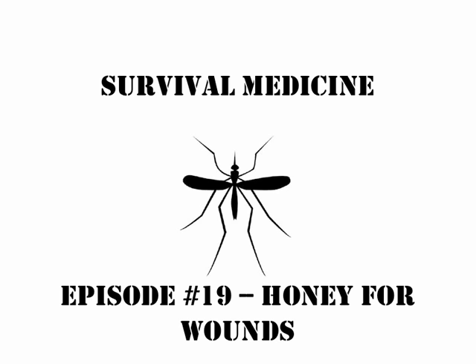This is episode 19 of Survival Medicine, and we're going to talk about using honey on wounds.